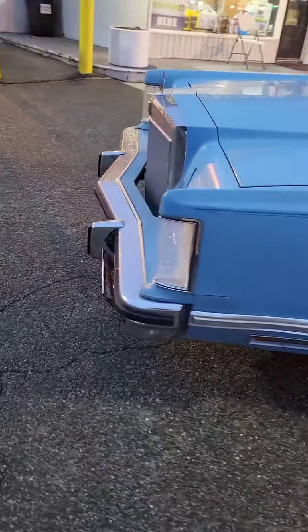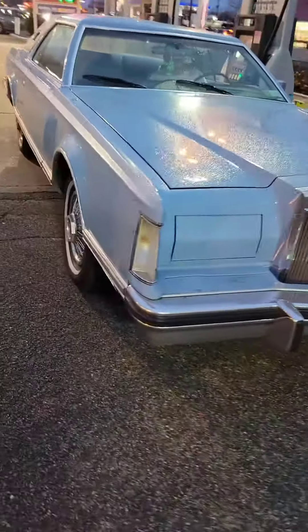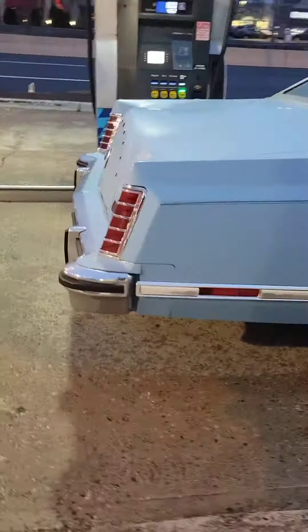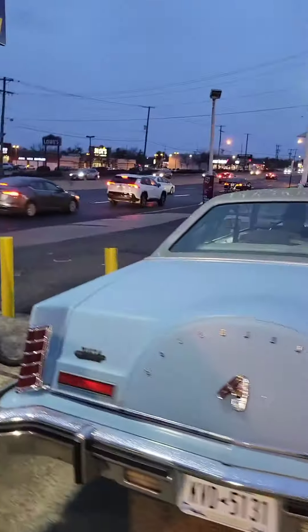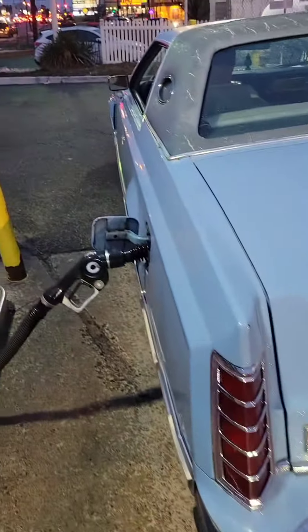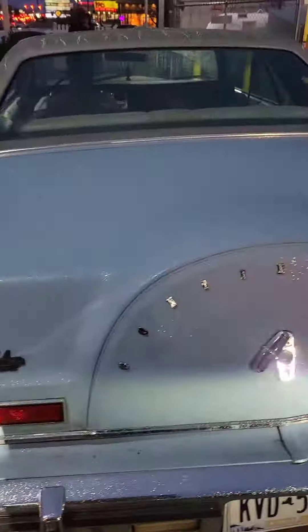Here we have this beautiful 1979 Lincoln — almost 44 years old. It's awesome looking and very nicely kept. It only has 35,000 miles on it, which is very nice. This pump keeps shutting off because we have a problem, but really, it's an awesome car.